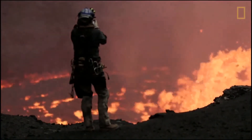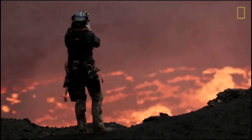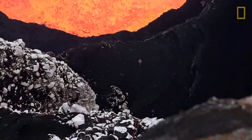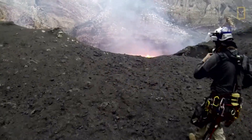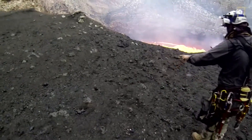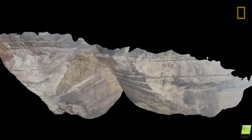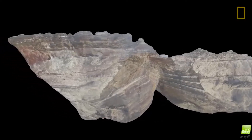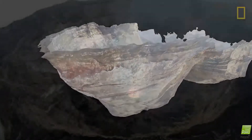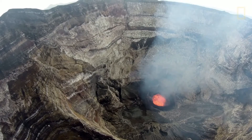Having cameras everywhere — particularly during sampling at the very edge of the lava lake — is critical, because we can go back and see exactly how far we were from the edge and how closely distributed the newly formed rocks were. This isn't something you can measure in the moment. The 3D reconstruction of the crater will also be very useful in figuring out which layers are iron-rich and which are sulfur-rich within the caldera.